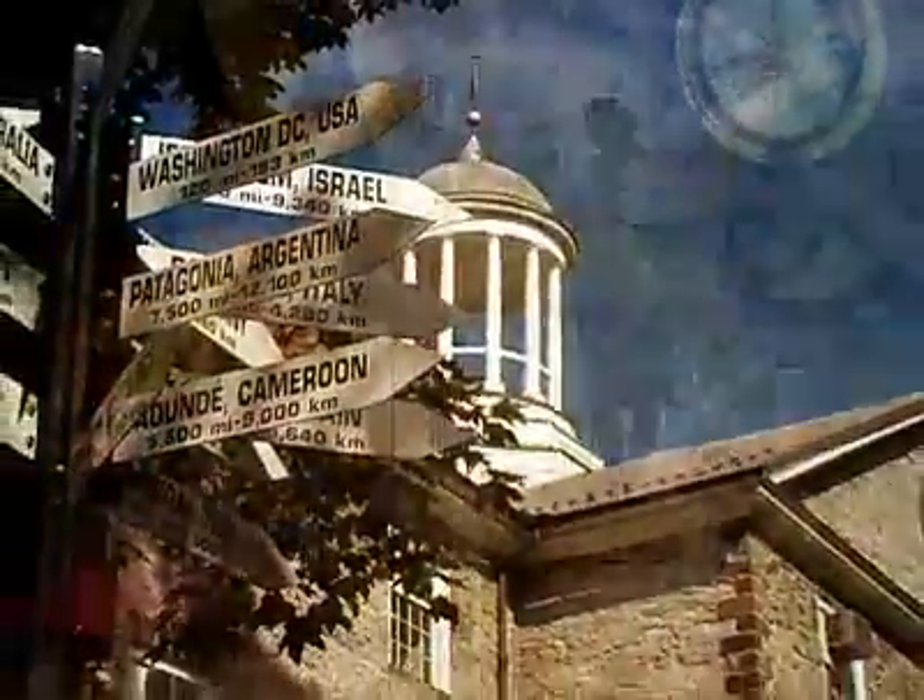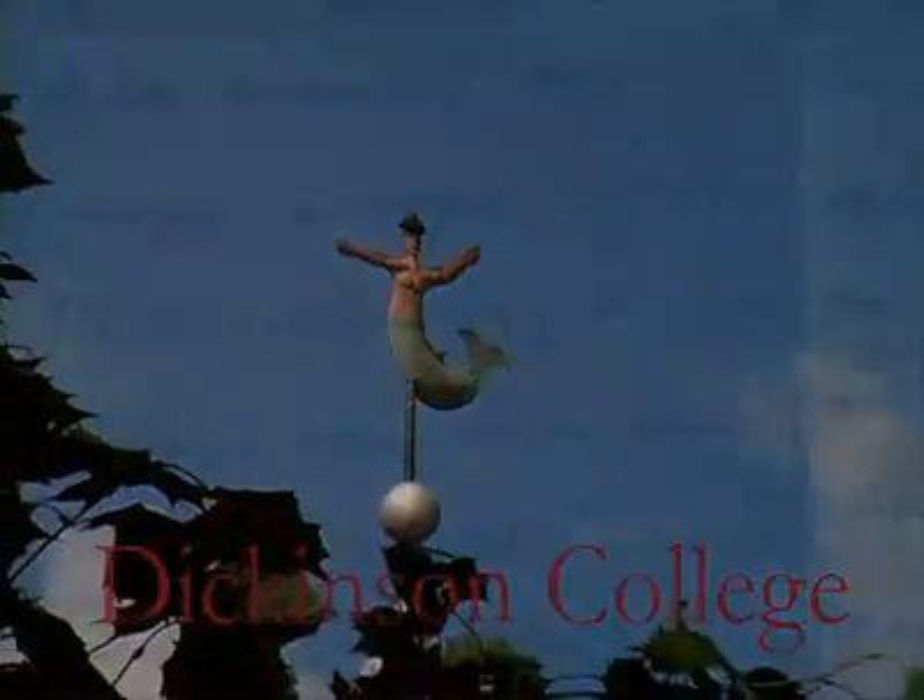From exploration comes knowledge, and from knowledge, freedom.